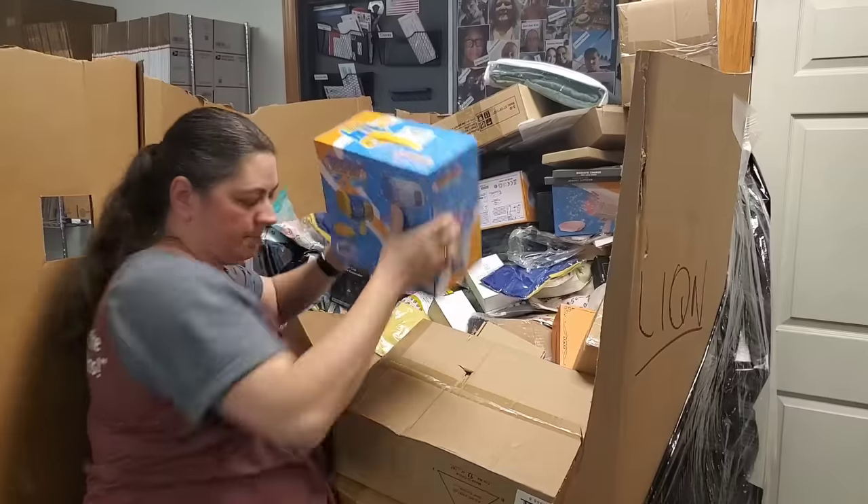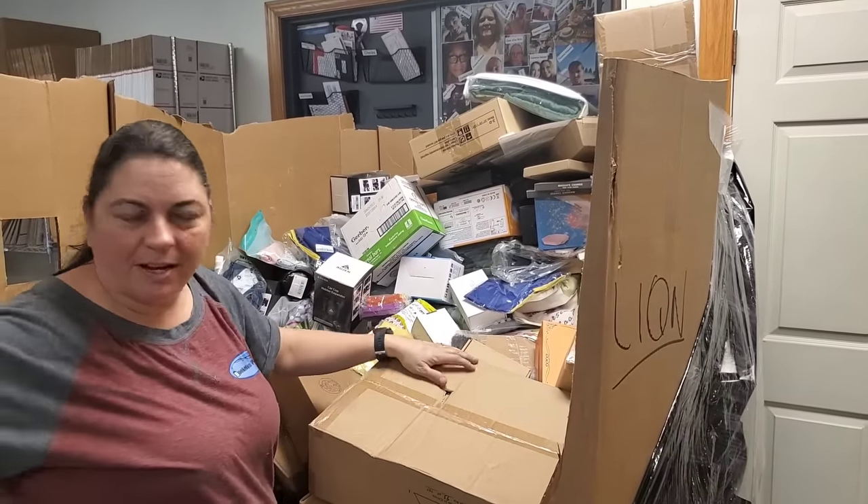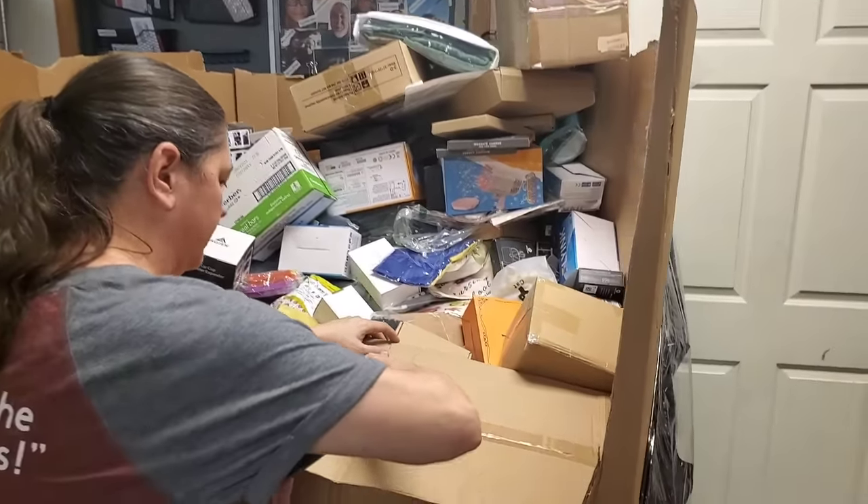Alright, here is a bubble gun — see how all the bubble guns were kind of on the top? We're going to open this box.